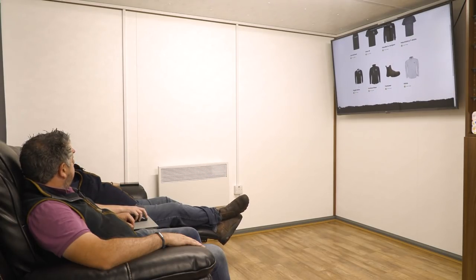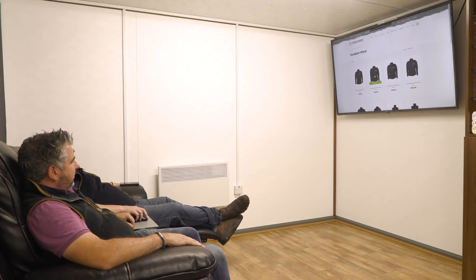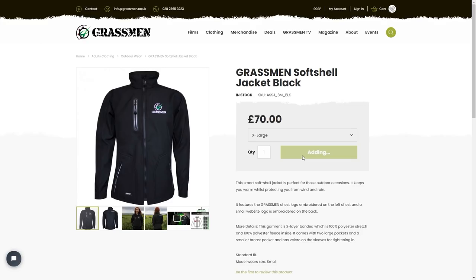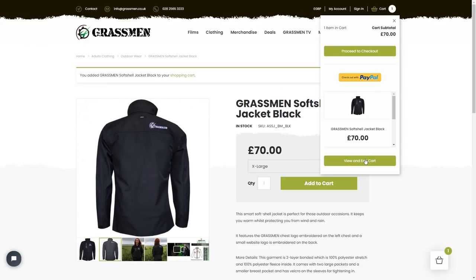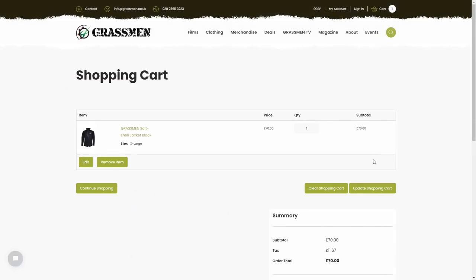Looking up the soft shell — one of our most popular products. Keeping it clean, straight to cart. You don't have to have an account this time; you can check out as a guest. That's something we've been working towards to make it all simpler.